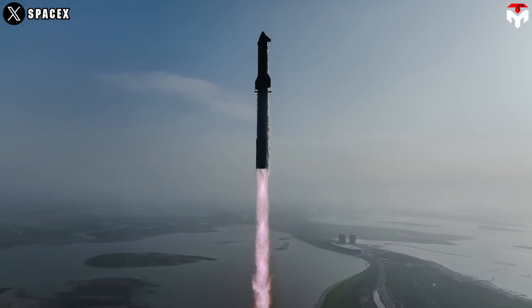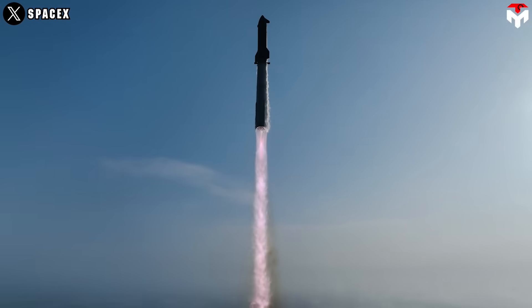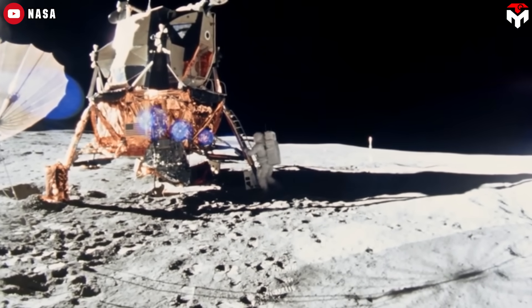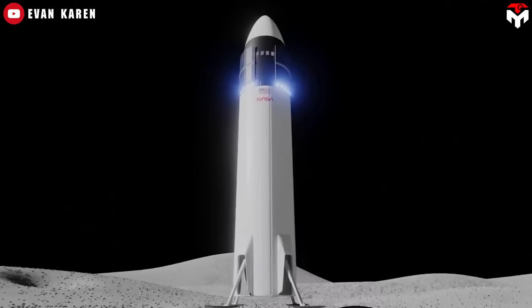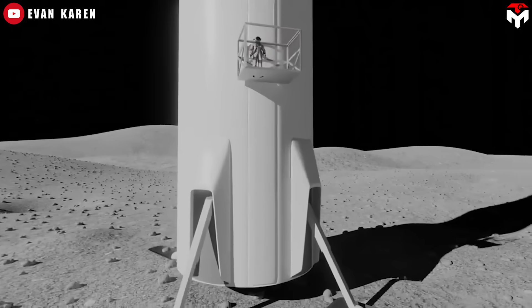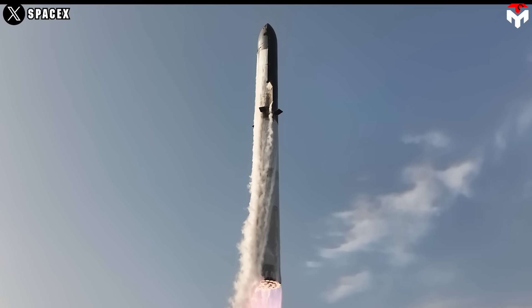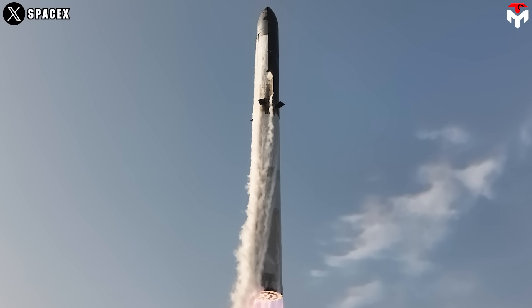NASA is betting big on SpaceX's Starship for one of the most ambitious missions of our time: returning humans to the moon for the first time since Apollo 17, way back in 1972. This mission, Artemis 3, is scheduled for just two years from now in 2027. But here's the thing — Starship isn't ready. Not even close.